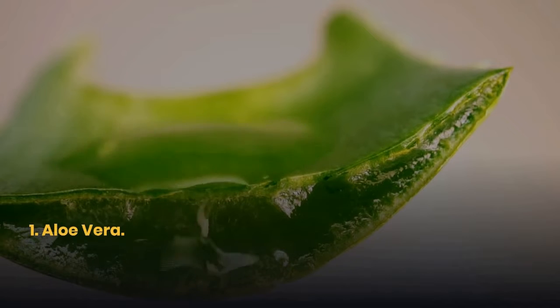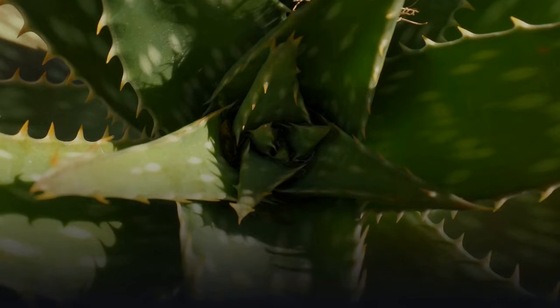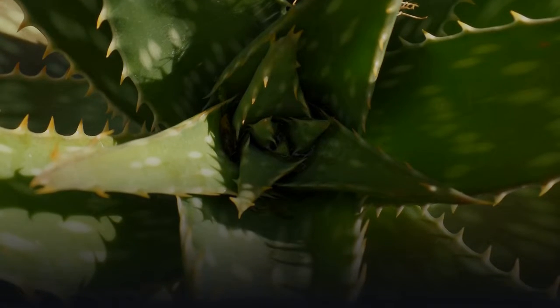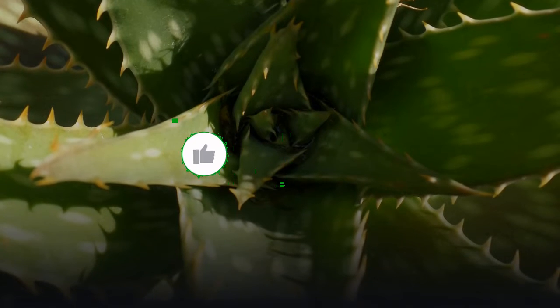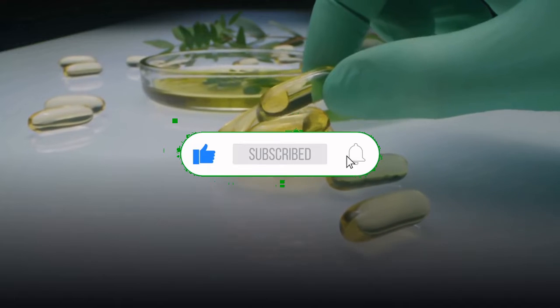1. Aloe Vera. Scars heal with moisturizing and soothing treatments, and aloe vera contains these too. The antioxidants in aloe vera reduce swelling and redness, while its natural astringent properties remove excess oil and dead cells.